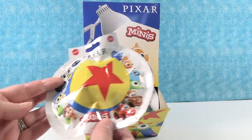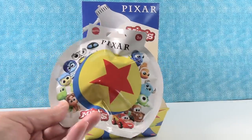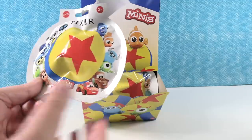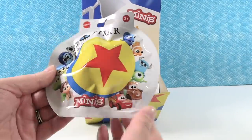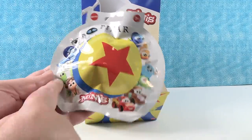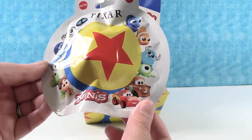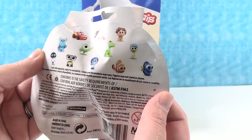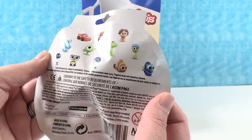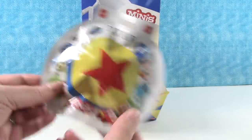Now these are pretty adorable. I love the big — is it called the Luxo Ball? I think that's the name. Oh, I didn't know the ball had a name. I feel like that's right — the Luxo Ball. It's so cute how all the characters are peeking out around it. So these are going to be minifigures of some of your favorite Pixar film characters. 12 to collect, one per pack.